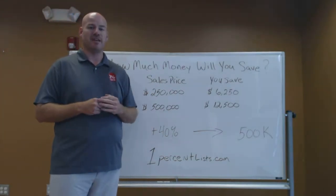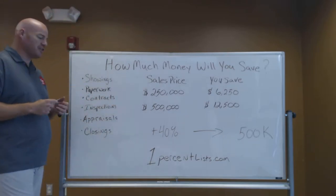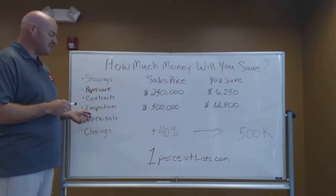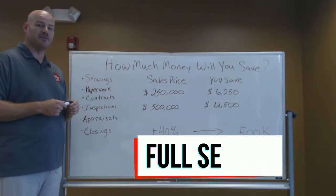So with all this savings, what can you expect from 1% LIS? What level of service? Well, we manage all showings, we handle all of your paperwork, we handle all contracts, negotiations, inspections, appraisals, and we are at our closings. We are a full service real estate company.